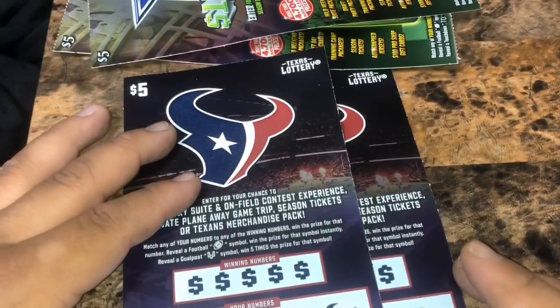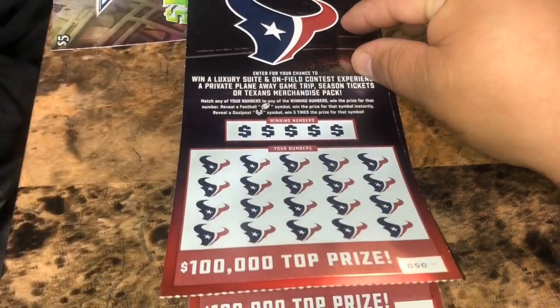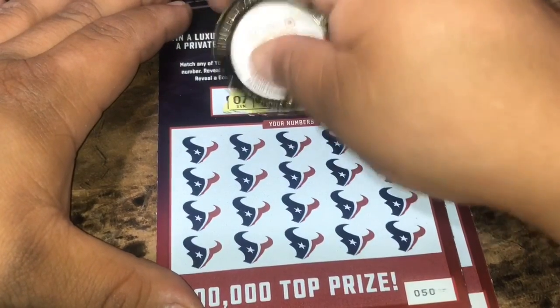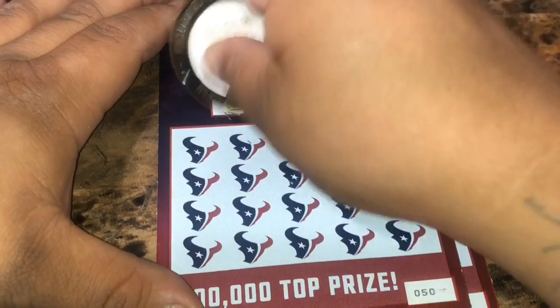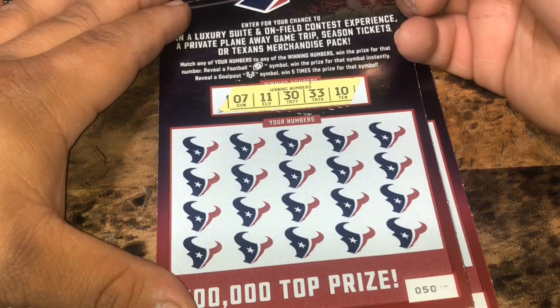Let's see if the Texans can get more of a lead. We got tickets 50 and 51. I'm looking to match any of our numbers to the winning numbers to win that prize. A football for auto win, a field goal post for five times the prize. And if we don't win, we get to enter into the second chance drawing, which I'm still waiting on my package to come in because I did win the prize pack they have from the Texans.